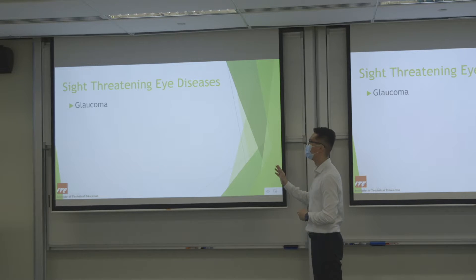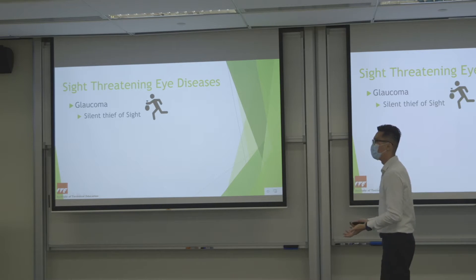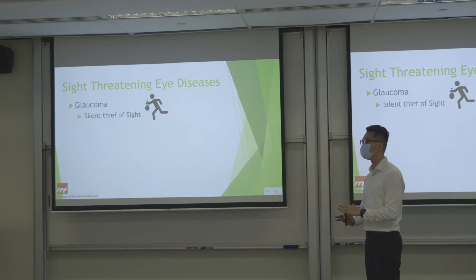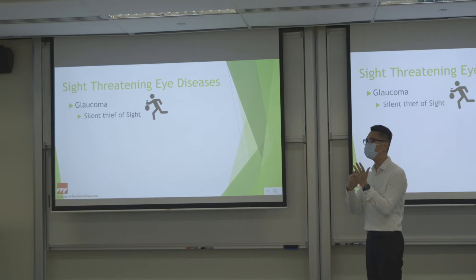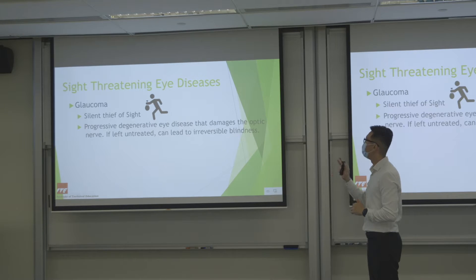Next is glaucoma — also known as the silent thief of sight. It affects the optic nerve so silently and slowly that you will not experience any symptoms until the very last stage. The pressure inside your eye slowly builds up, pressing against the nerve at the back of the eye. Over time all the nerve fibres under pressure will die off, and this dying off of the nerve is permanent. If you don't detect it early, the nerve slowly dies and by the time you notice it, you will be left with only a small portion of your vision.